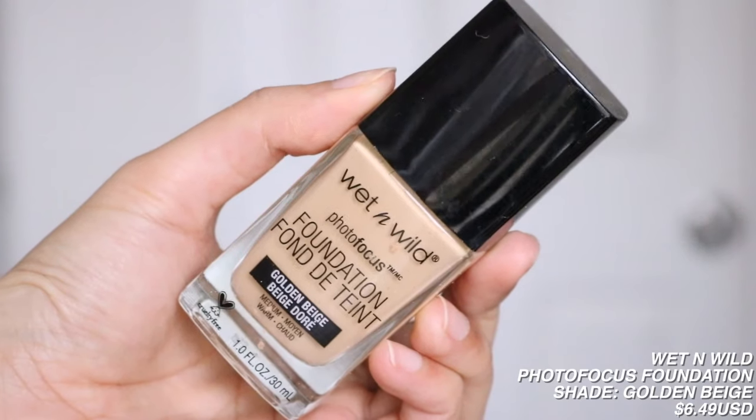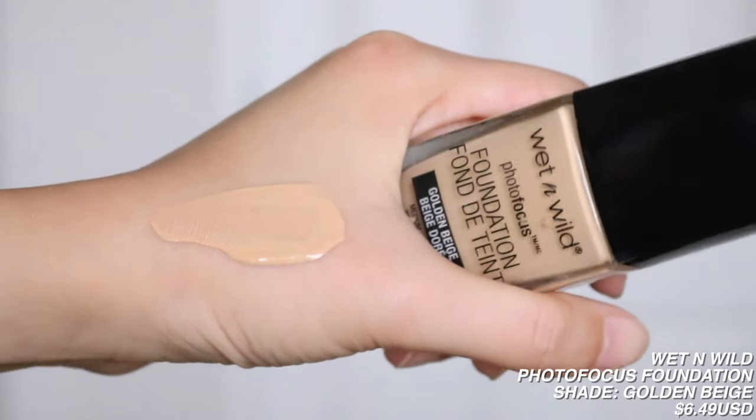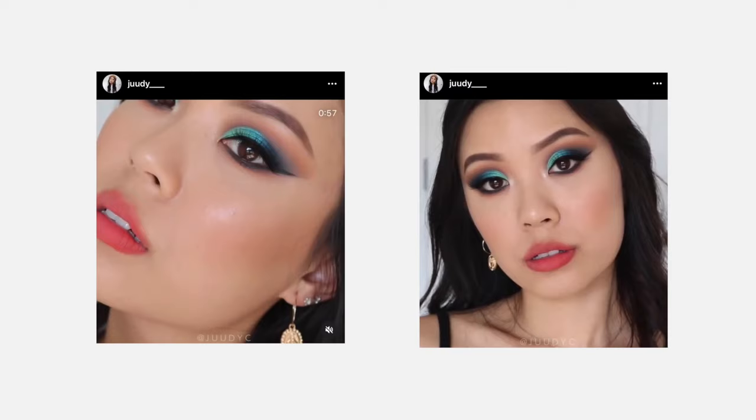First I have the Wet n' Wild Photo Focus Foundation in the shade Golden Beige. At one point, this was my Holy Grail foundation and I used nothing else besides this one. I don't want to promote a non-cruelty-free brand, but it is really good — it makes your skin look amazing, the coverage is great. Their shade range obviously could do more work. It's very affordable. Once the news came out, I stopped using it, discovered All Nighter again, and I actually like All Nighter better — although Urban Decay is a lot pricier than Wet n' Wild.